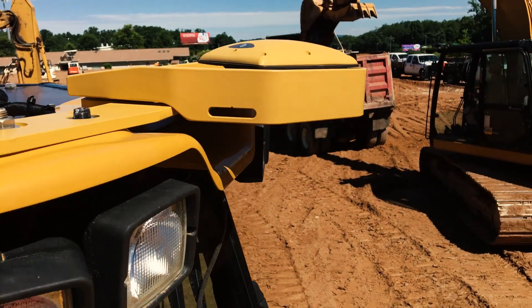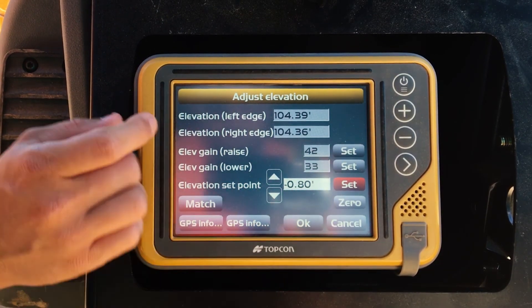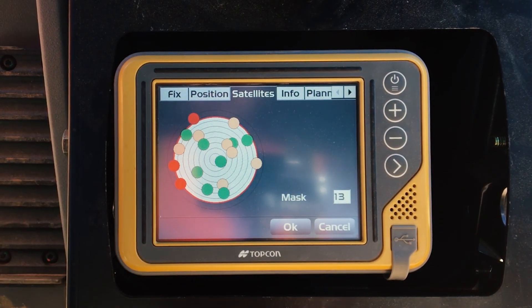You have four main screens and you're basically using one to two of them. So it's very easy for us to put a customer in there, train them what they need to know, and guide them through the system without having to go through multiple steps to do one thing.